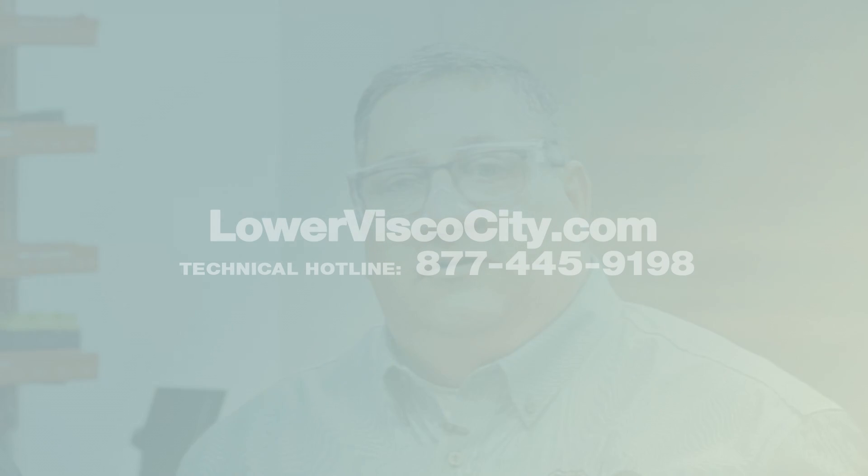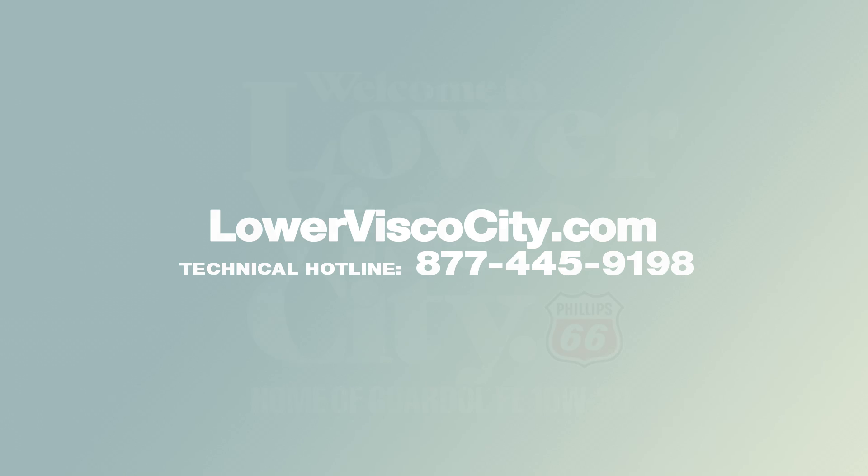FA-4 was created specifically to achieve fuel economy gains for fleets. But we also know that the primary concern is going to be wear control. We see now we can get fuel economy and wear control without compromises. If you operate a fleet and you're looking for more information, please go to our website, phillips66lubricants.com, or you can visit us at lowerviscosity.com, or call our technical hotline.